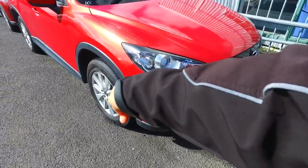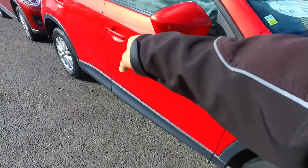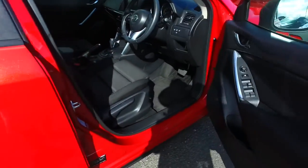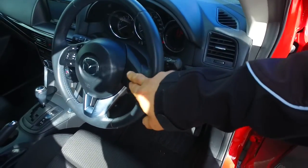This does have the original Mazda alloys on all four corners, keyless entry on both sides as well, and tinted rear windows as you can see. Now just to note though, this does not have cruise control like a lot of our ones do.